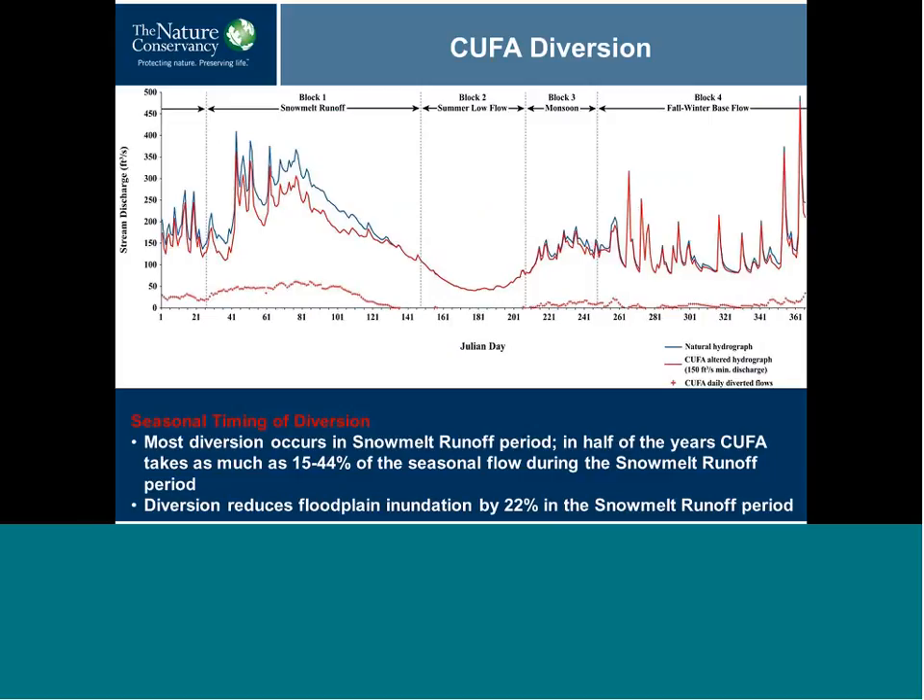Most diversion would occur during the snowmelt runoff period — in February, March, and April based on our analysis. The median percent of flow diverted ranges from 15 to 44 percent, meaning nearly half of the flows could be diverted. Our modeling showed a 22 percent reduction in snowmelt runoff. With CUFA diversion, there would be less floodplain inundation, less groundwater recharge, and reduced floodplain-main channel connectivity, which would affect a number of ecological processes.